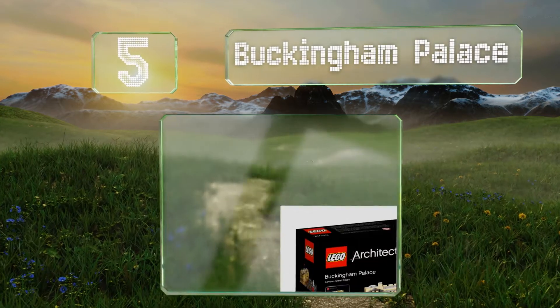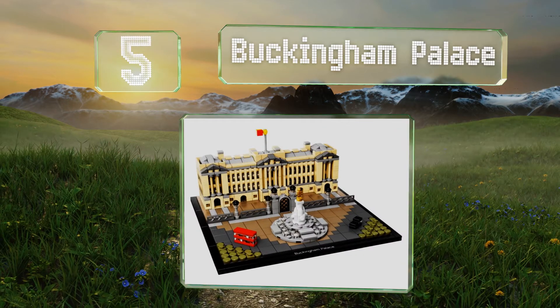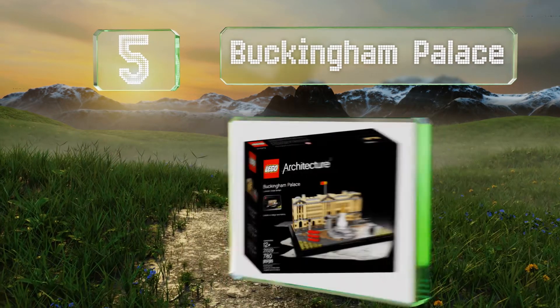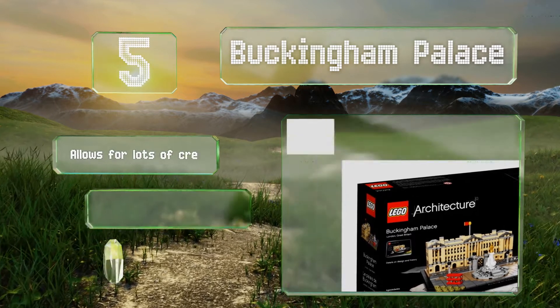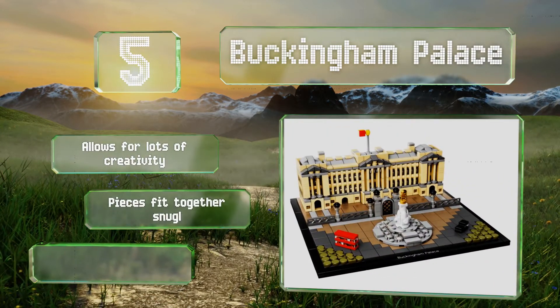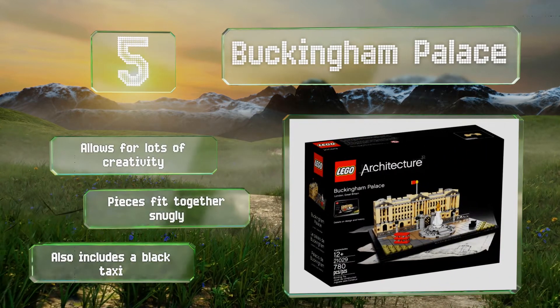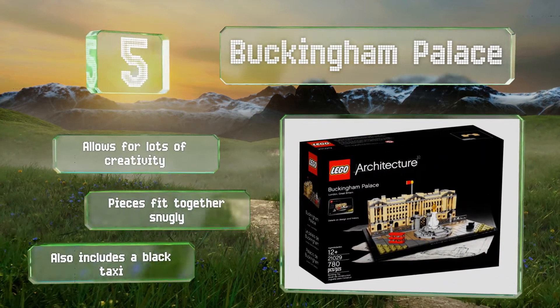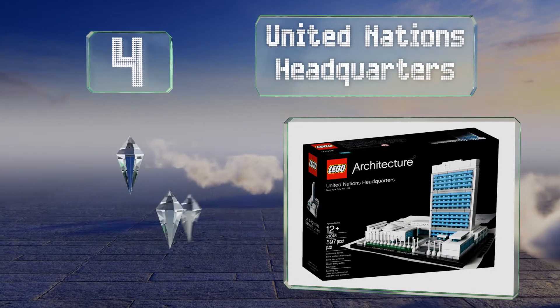Halfway up our list at number five, the Anglophile in your life will flip for this Buckingham Palace replica. It checks off almost every box in the London experience, from the red double-decker bus to the Victoria Memorial. All that's missing are those stone-faced guards with the furry hats. It allows for lots of creativity, the pieces fit together snugly, and it also includes a black taxi.